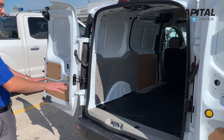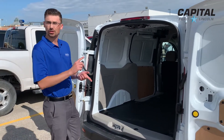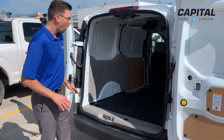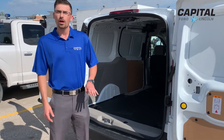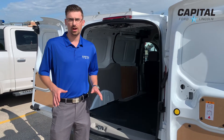In the back of this cargo van, you'll notice there's a rubberized floor mat that's going to help protect your cargo space as well as your cargo from scratches and dents. Also, looking at the back here, you don't have two, you don't have four, but you have six tie down hooks — that's going to help secure any kind of load that you've got.